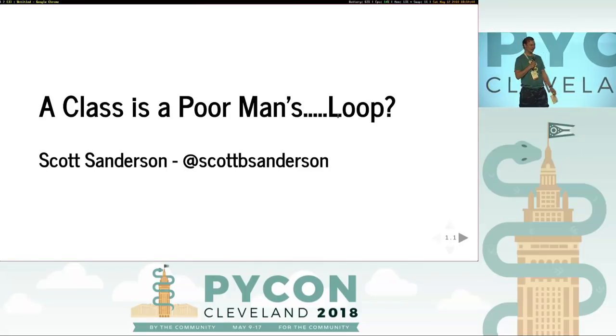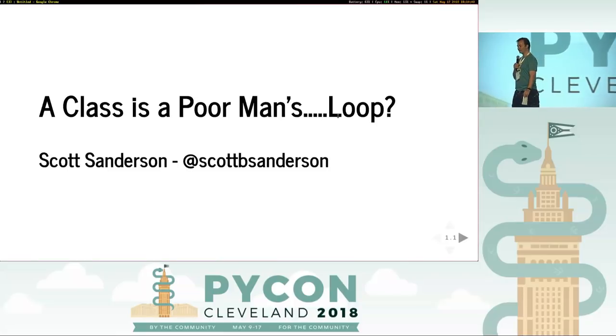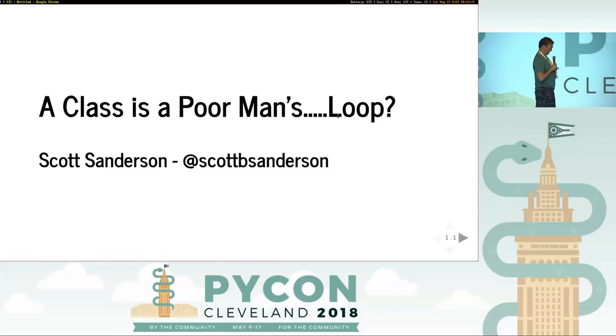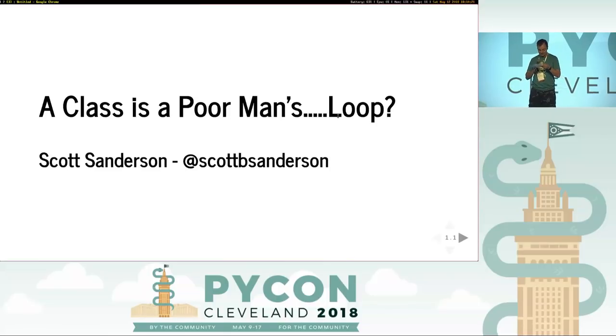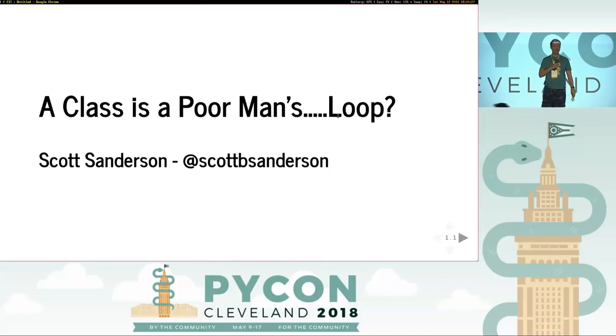Amazing. Thank you, Matt. Terrence isn't in the building, so instead we're going to have Nick — and in the meantime, we'll have the amazing Scott. Thank you very much. Give him a hand.